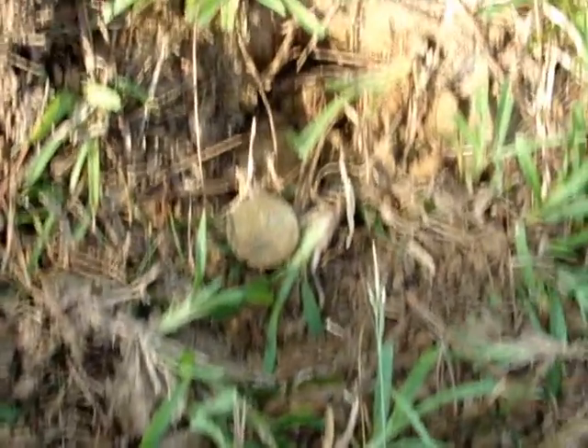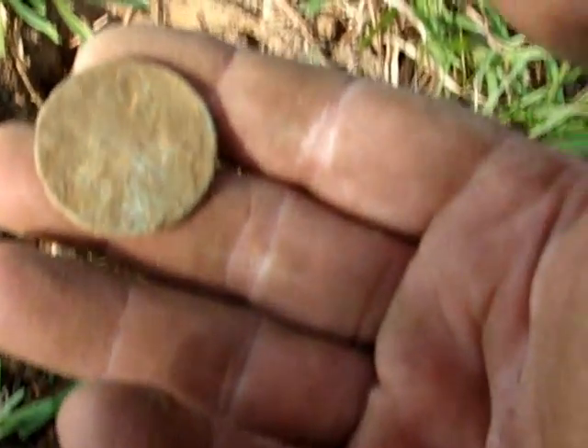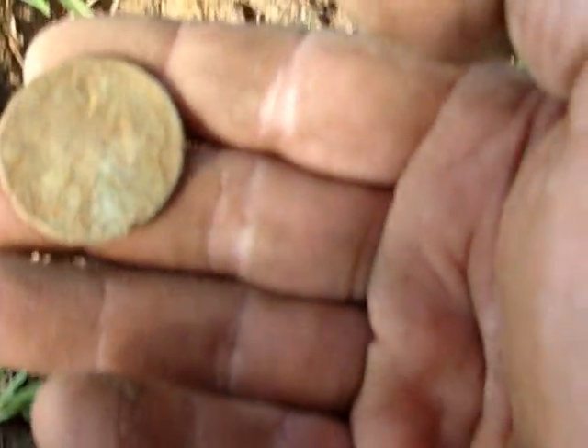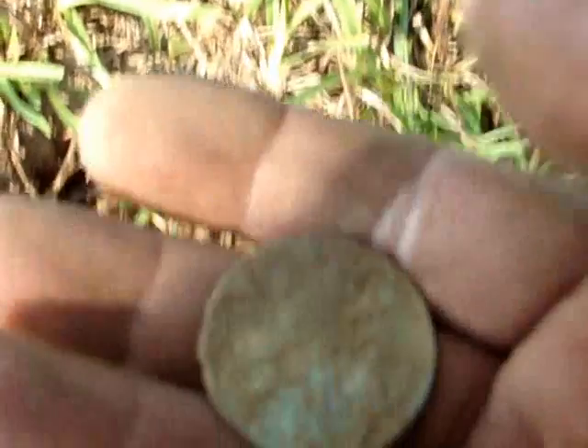Guys, I just made a good find. I don't know what it is yet — it's a great big coin about the size of a half dollar, and it's got a lot of patina. It might be a token, but that looked like a face on the front of that thing. It might just be a good luck token, who knows. I've got some water up at the truck, we'll wash it off. It looks like a coin, it's real big — I'm tickled, guys.